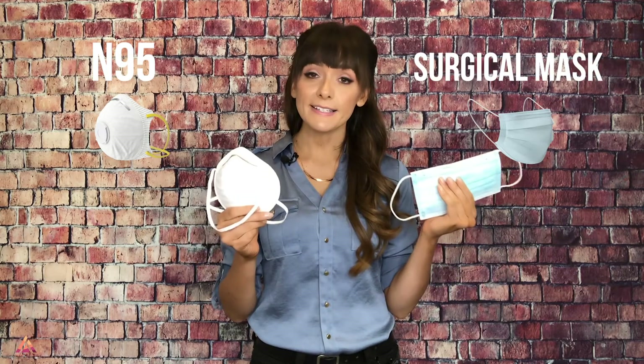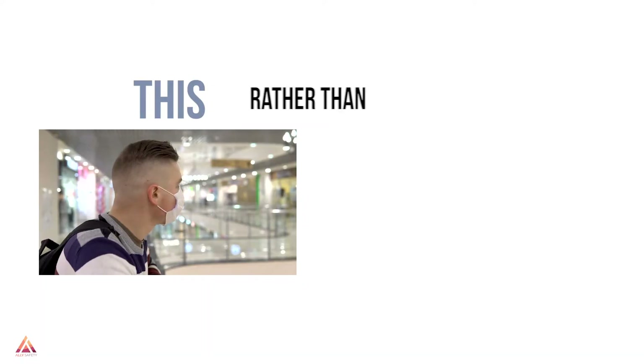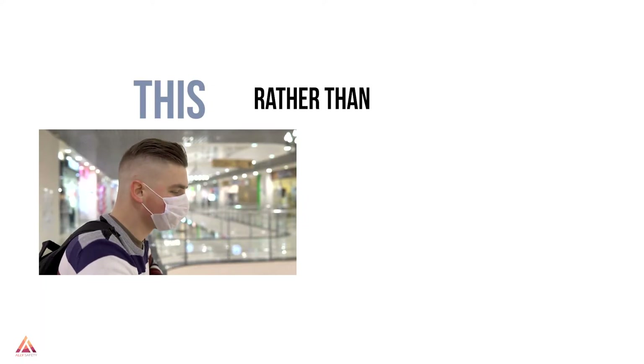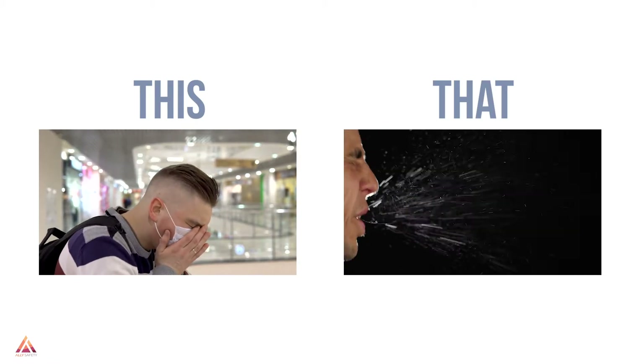This is an N95 mask. You'll probably notice it looks a lot different than a surgical mask, and the reason they look a lot different is because they are a lot different. The surgical mask is built to be a barrier that prevents large droplets from exiting your mouth and also from entering the mouth and nose from somebody else's mouth or nose. It's a barrier — it doesn't provide a tight fit. But the N95 does.